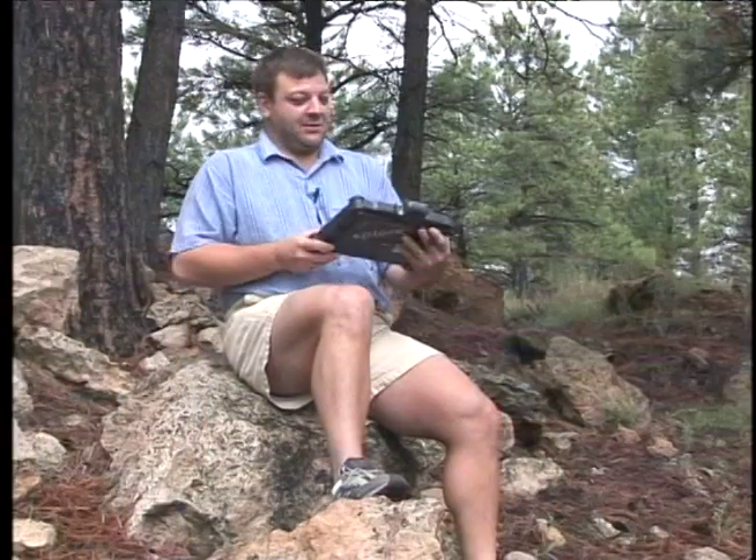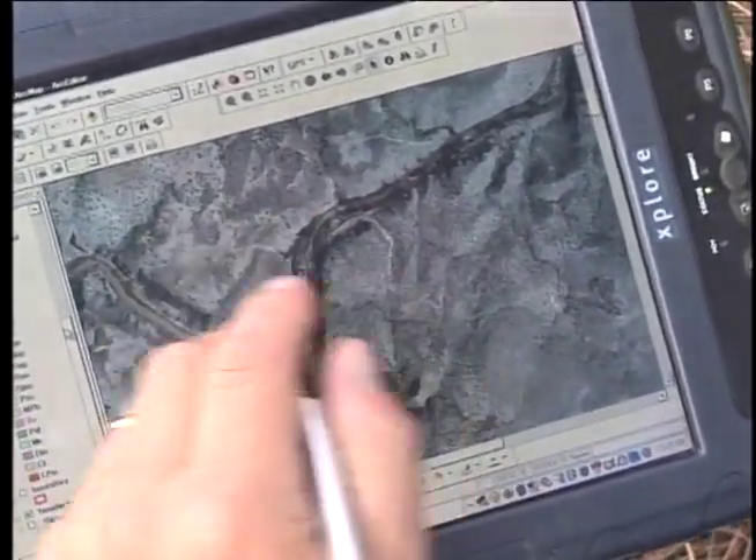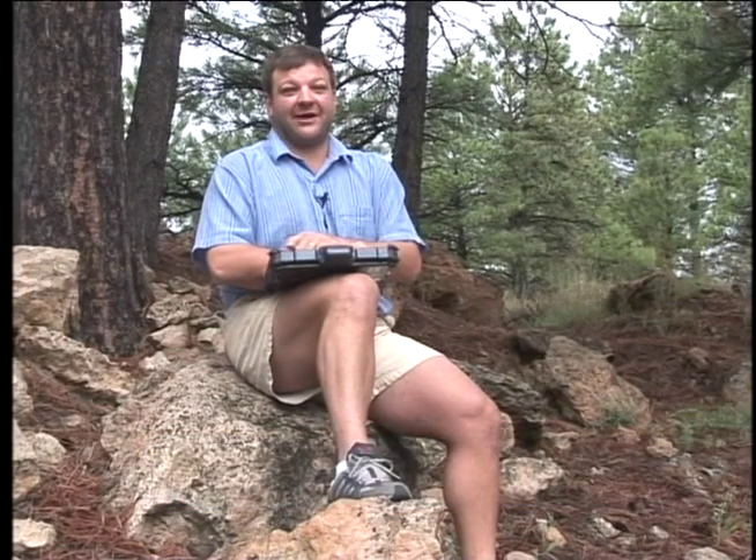Today I'm holding a ruggedized tablet PC. This tablet is one of the newest ones out there, and what we really need it for is extreme conditions for geologic field mapping, where you have high temperatures, high wind, as well as extremely low temperatures and rugged terrain.